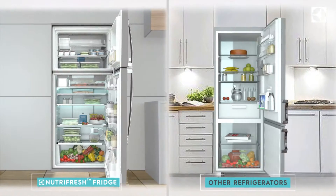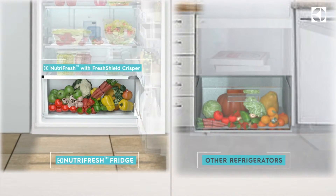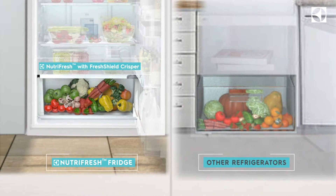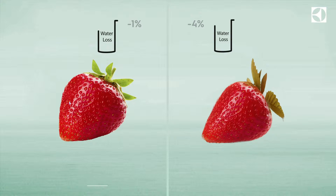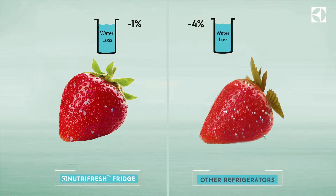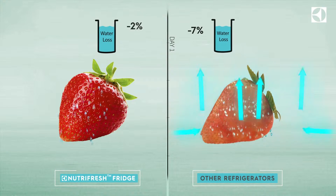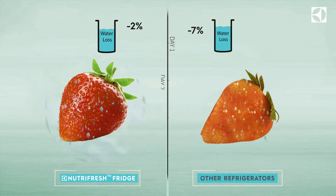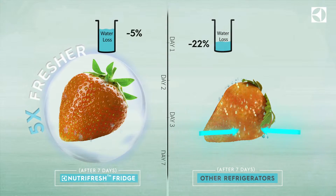Let's study a side-by-side comparison of the Electrolux NutriFresh with Fresh Shield Crisper and other refrigerators. Both crispers are stocked with market-fresh produce. Let's see what happens on day one, day two, day three, and on day seven.